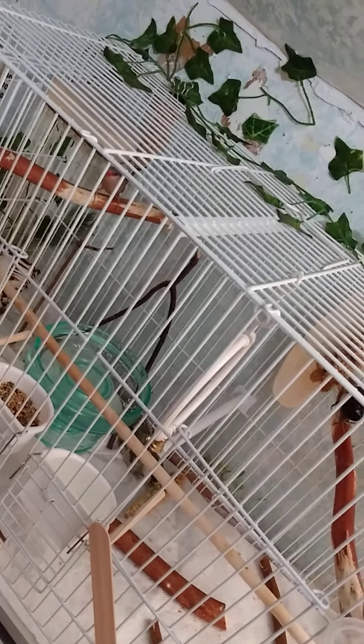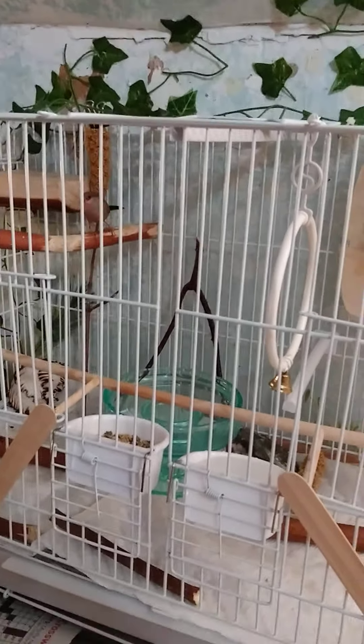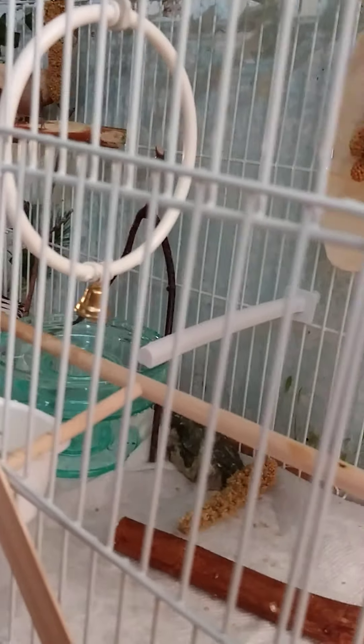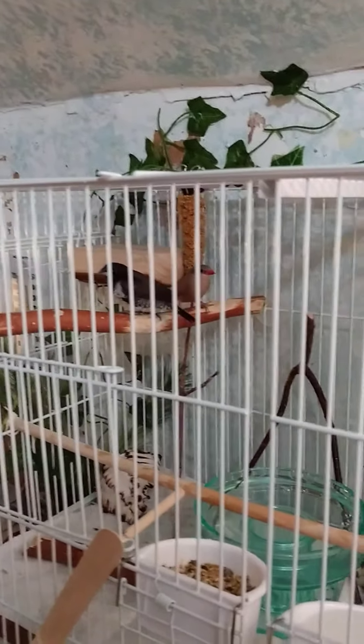Anyway, that's their new bath, as you can see. I literally had to lift up the top of the cage in order to get that in there, because it wouldn't fit through the doors. But it's so nice. It's kind of like the shape of a wine glass. You can see it — it's really cute. And there they are, so tiny.